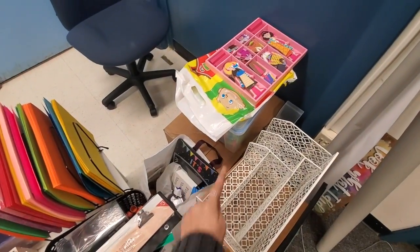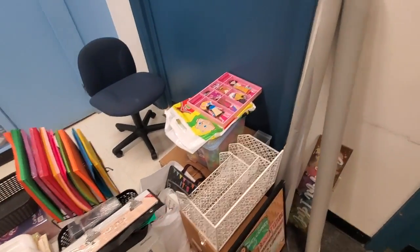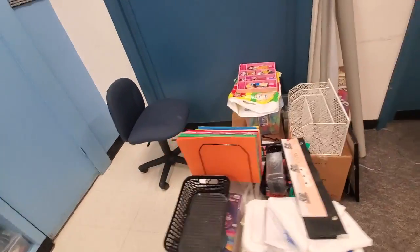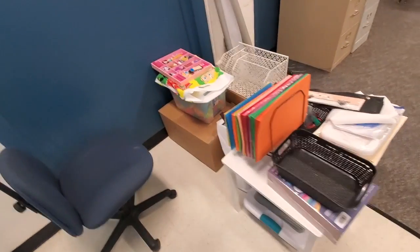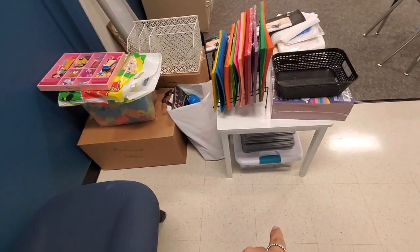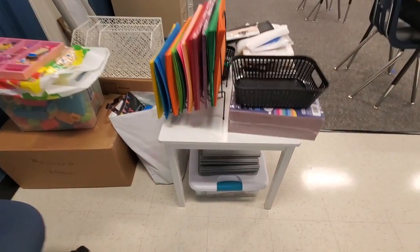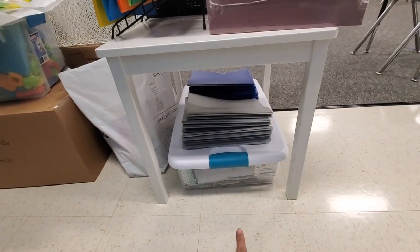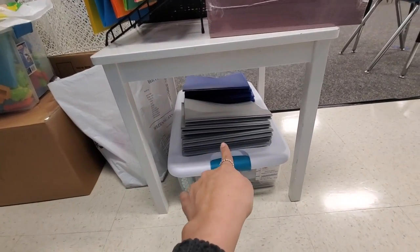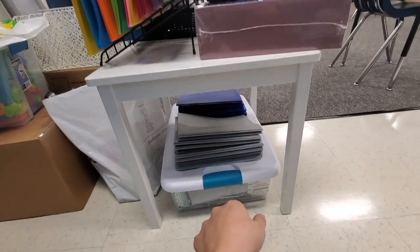This box over here is all kitchen stuff — like my Keurig and coffee stuff or food stuff, kitchen utensils. Over here I have extra borders and folders that I've already set up for when the kids come in.